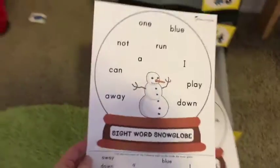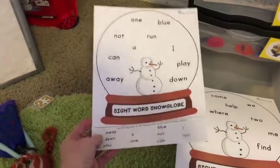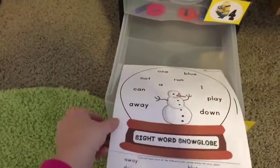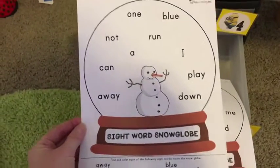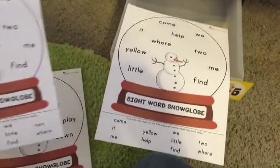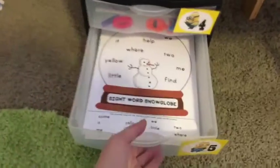We're going to be using them with this page that I got also from totschooling.net. We will read the words down on the bottom, find them, and then put the dot in the snow globe on the top. I have two different pages here — one is the same as the other because my printer wigged out when I went to print it, but there's no harm in practicing twice.